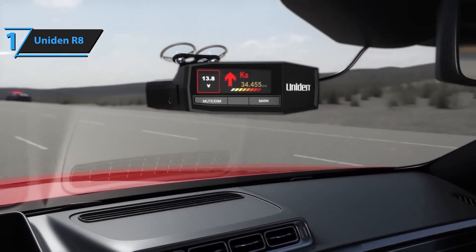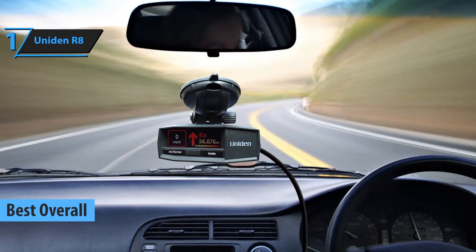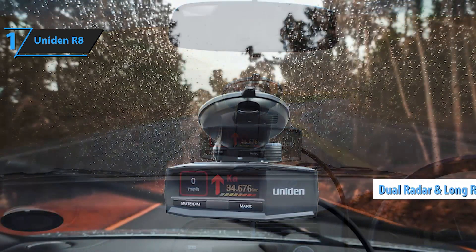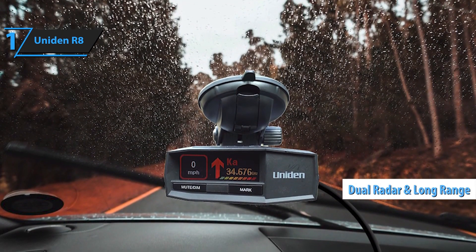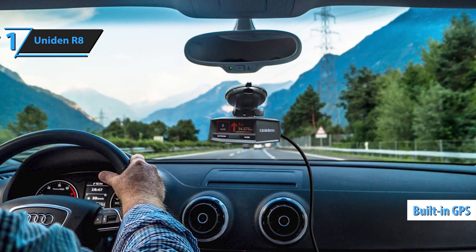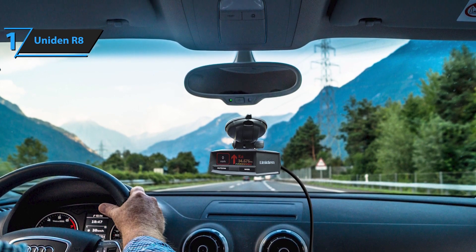Number 1: The Uniden R8 is one of the most advanced radar detectors on the market, offering exceptional performance for drivers looking for reliable protection against speed traps and traffic enforcement. This high-end model is designed with dual antennas, which significantly enhance its range, providing early warnings of radar and laser signals from all directions. One standout feature of the Uniden R8 is its extreme long-range detection, making it ideal for highway drivers who need plenty of notice before encountering speed enforcement.